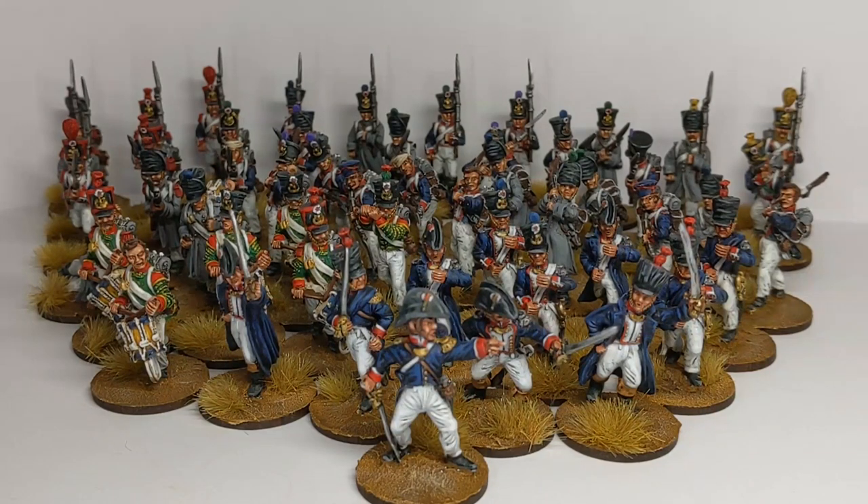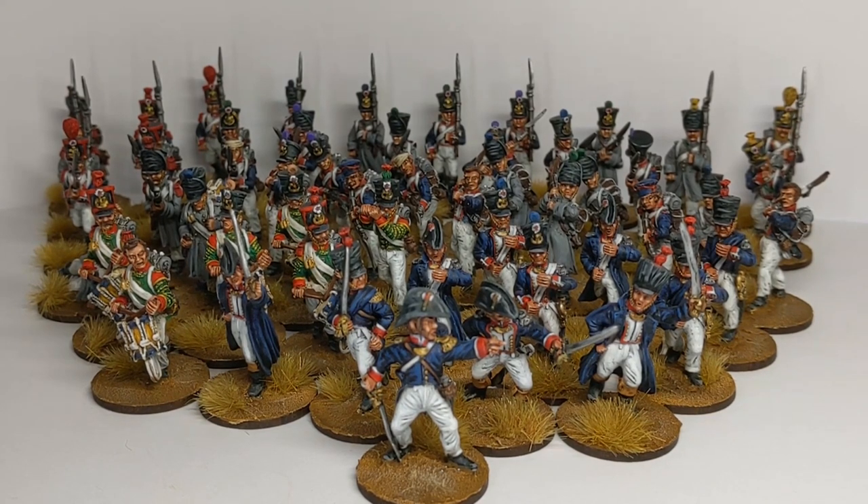Hi and welcome to another video from Clawdon Painting Studio. This is Rudy. I am doing a little showcase video today of a recently completed commission for some Napoleonic French infantry.